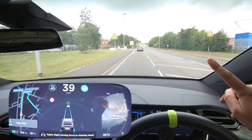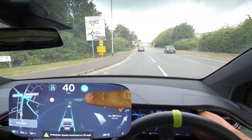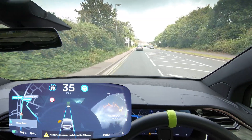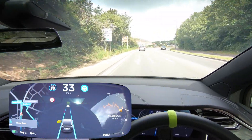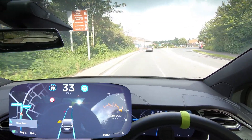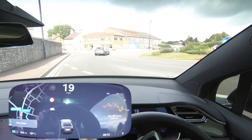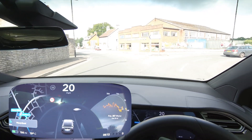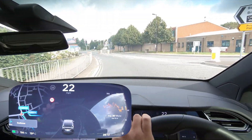We're going into a 30 zone — I'll show you what it does. It still shows 40 on here, now it's 30, and now it starts bringing us down, which isn't great because we want it to slow down way before. Coming to our first roundabout, going straight over it. The sat nav says not to, but okay, let's go through here — this is Wells.